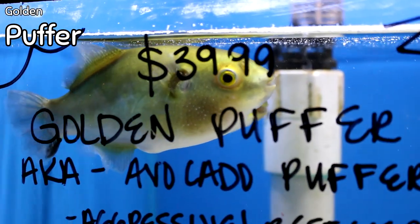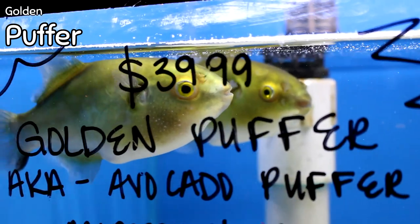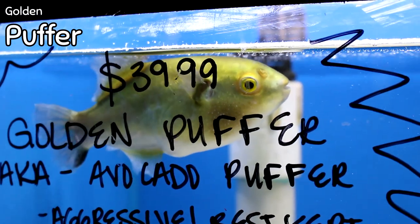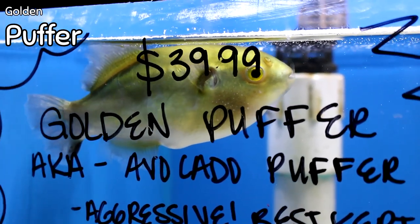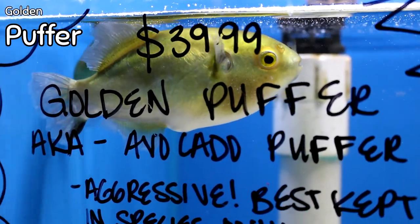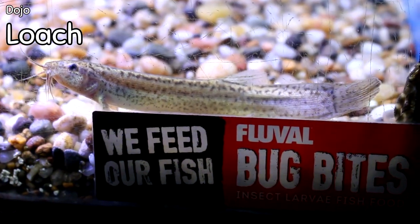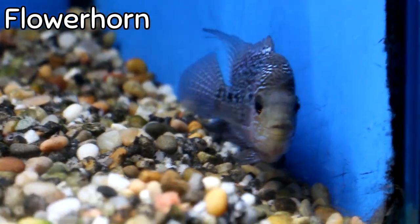A couple things about puffers: I have two of the golden puffers we mentioned a few weeks ago left — these are the last two of the true freshwater puffer variety. I have no pea puffers this week; Kara ordered 100 of them and none came in. So if you're out there looking for pea puffers, as we get calls on quite frequently, we don't have them this week but we are really trying to get them. Dojo loaches — we got dojo loaches in this week.